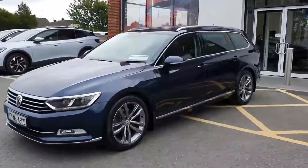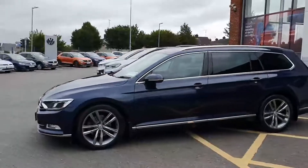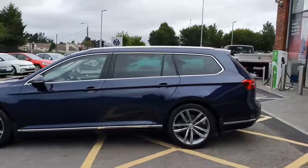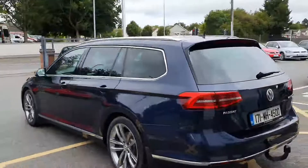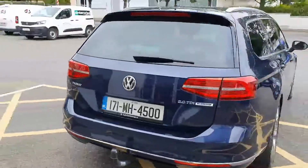As you can see, it comes with LED headlights, front fog lamps, 18-inch alloy wheels, front and rear parking sensors, rear tinted windows, and finished off in moonstone blue.